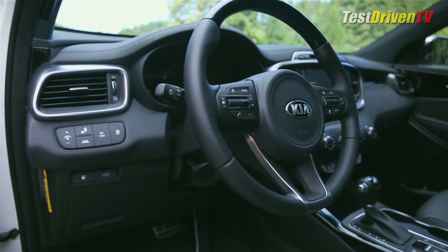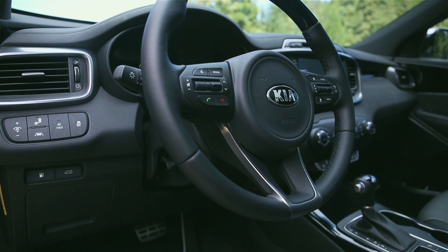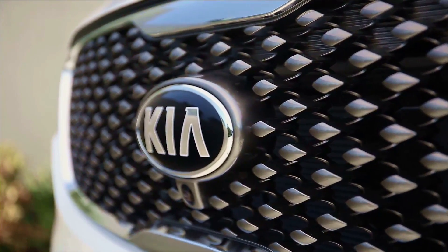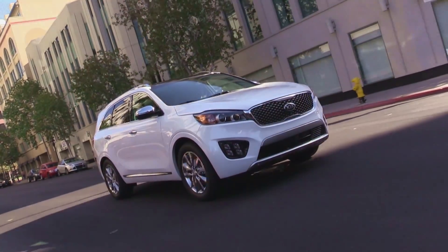For those wanting the latest driver aid technology, the Sorento will have available goodies like forward collision warning, radar cruise control, blind spot detection with rear cross traffic, and a handy surround-view monitor.